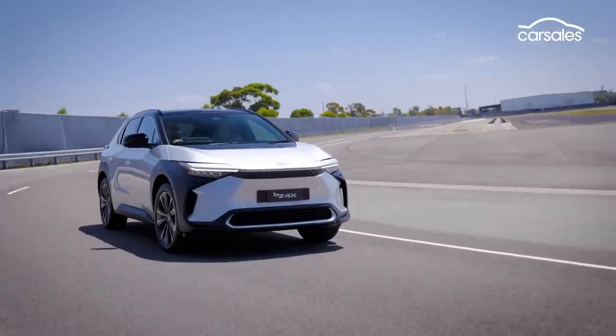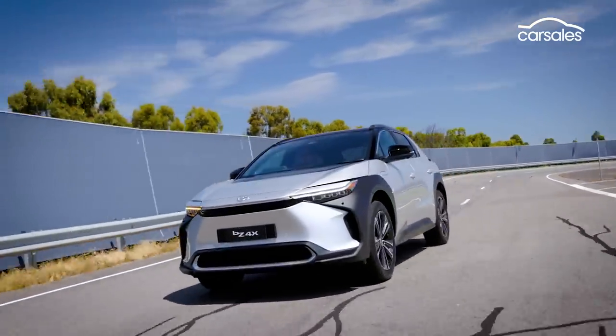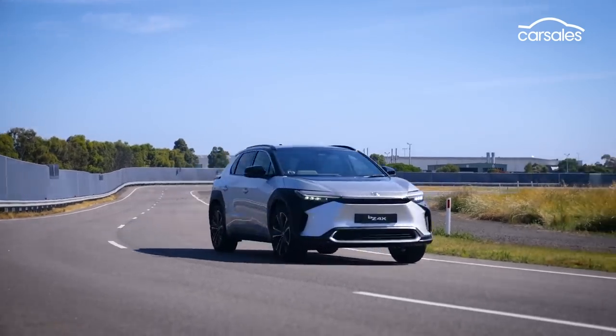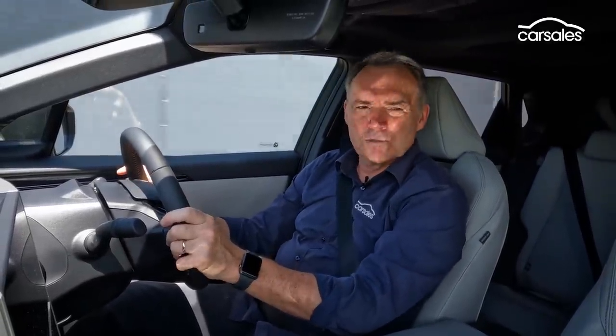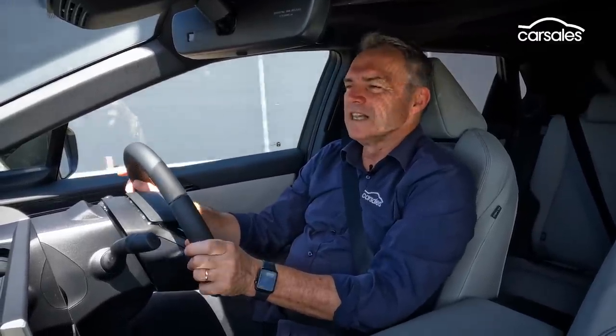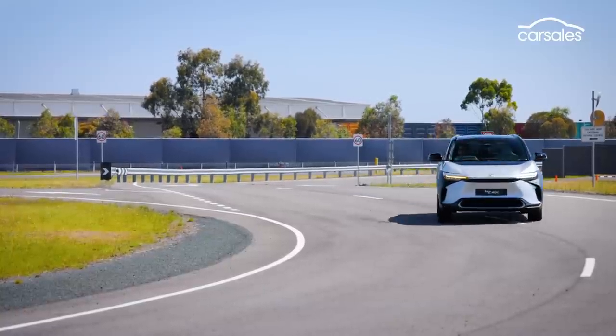Hit the throttle from standstill and the BZ4X hooks up nicely in that EV way, but as speeds climb towards 100 km/h, the impetus does start to level out. The BZ4X feels like it's built for comfort rather than speed — it rides pretty softly and there's plenty of body roll in the corners. Being an EV, of course, it gets along pretty nicely and quietly, although there is some wind noise that fills in the gap left by the lack of a petrol engine. It's not easy to gauge ride quality because this track is so smooth.